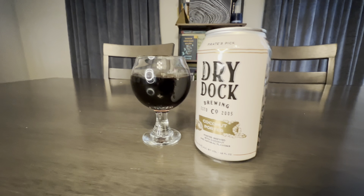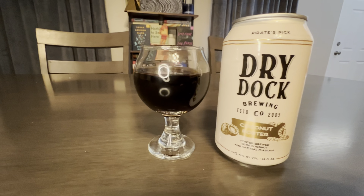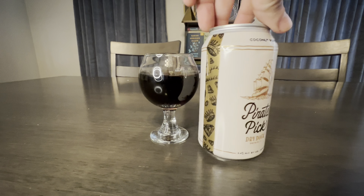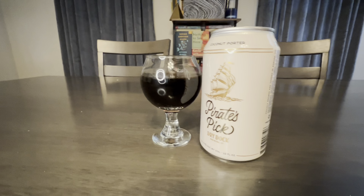What are we starting off with? We are going to start off with Dry Dock. This is their Pirate's Pick Coconut Porter. Porter brewed with coconut and natural flavors. Pretty straightforward. Yeah, it's out of Colorado. Really like everything I've had from Dry Dock, looking forward to this. 5.4%. We did the hazy from them. That was pretty good. Yeah, surprisingly.